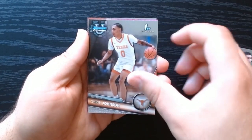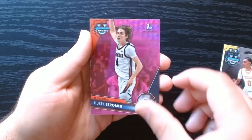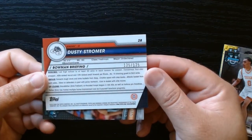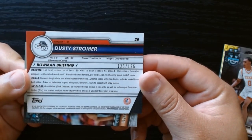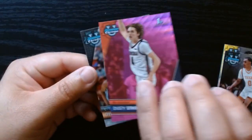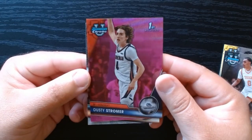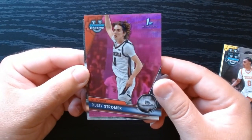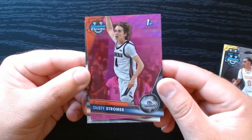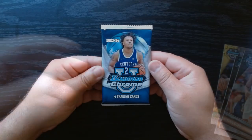Here's our first pink — Dusty Stromer. Wait, this is numbered — 125 out of 125 — already in our first pack. This is the year where you can get Caitlin Clark, Angel Reese, all those ladies. I think I would rather get the ladies than any of the guys, but Dusty Stromer numbered out of 125. Dylan Desu in the second pack.